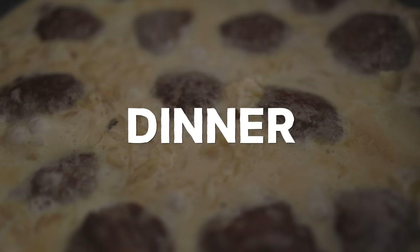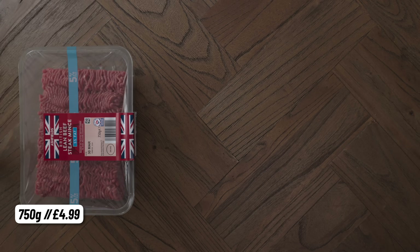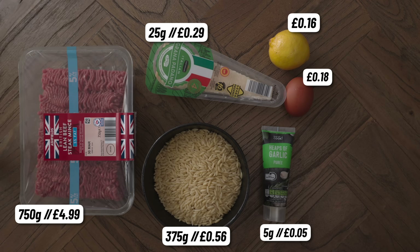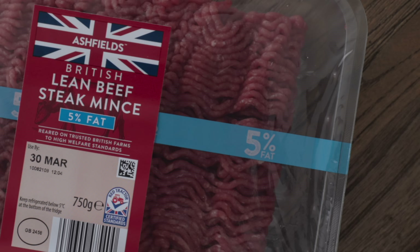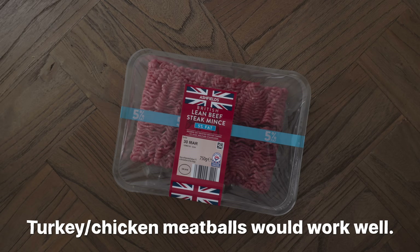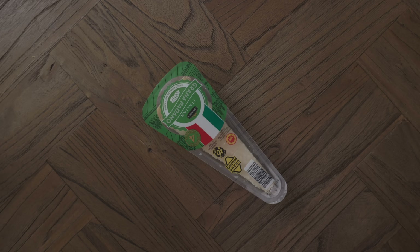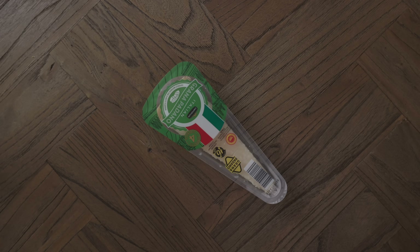For dinner I'm making a creamy meatball orzo, for which we'll need some form of minced meat, orzo, a hard Italian cheese, lemon, egg, garlic, chicken stock, crème fraîche, and some frozen peas. I'm using 5% fat beef mince but honestly I'd go 10% or more — they just didn't have it in the denomination I needed at Aldi. I use the phrase 'Italian hard cheese' because you could use parmesan or pecorino, but I'm using grana padano as it tends to be cheaper — they'd all work in this dish.